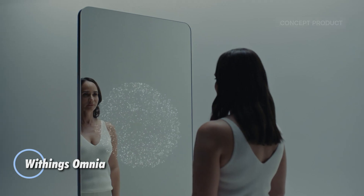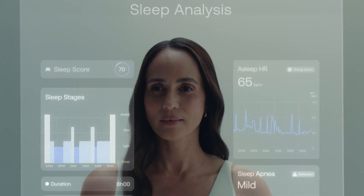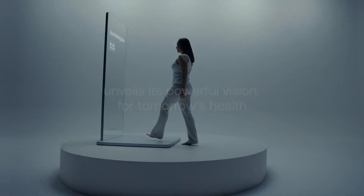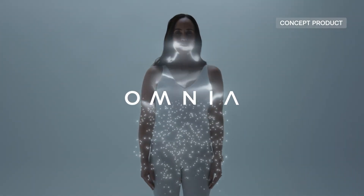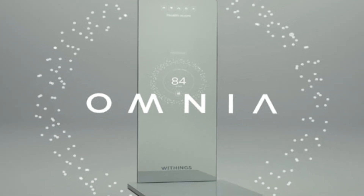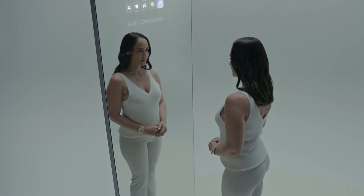The Withings Omnia is a groundbreaking concept in personal health technology — a full-length L-shaped smart mirror designed to be the centerpiece of connected home wellness. Revealed at CES 2025, Omnia uses advanced sensors to perform 360-degree body scans and consolidates real-time health data into a unified intelligent dashboard. It syncs with the Withings ecosystem including smart scales, ECG-enabled watches, blood pressure monitors, and sleep analyzers to provide over 60 clinical-grade metrics.